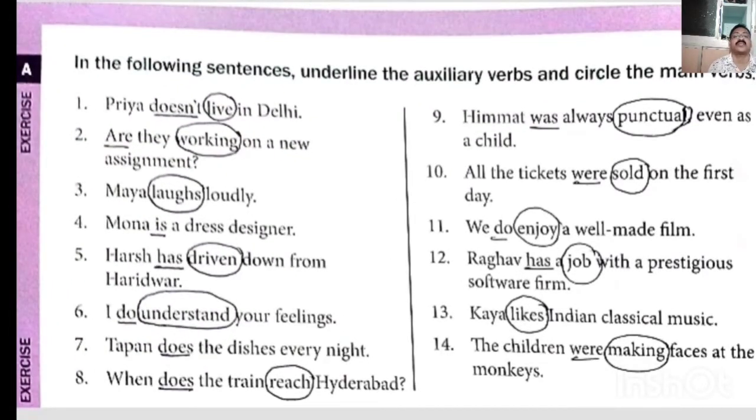Now, Exercise A: In the following sentences, underline the auxiliary verb and circle the main verb. If it is an auxiliary verb or helping verb, underline it; main verb, circle it. Sentence 1: 'Priya does live in Delhi' — does is helping verb (underline), live is main verb (circled).